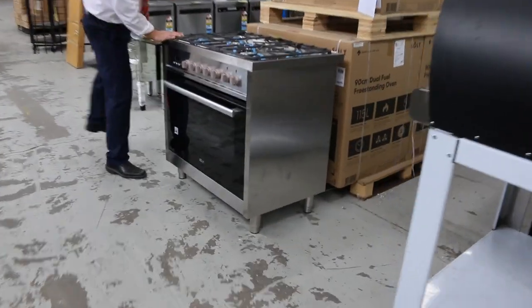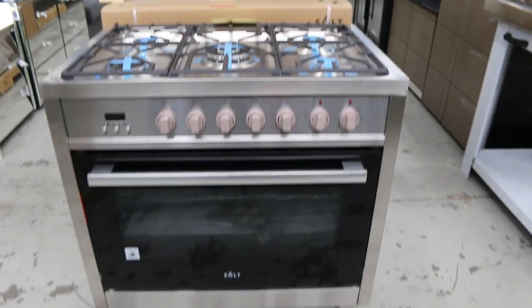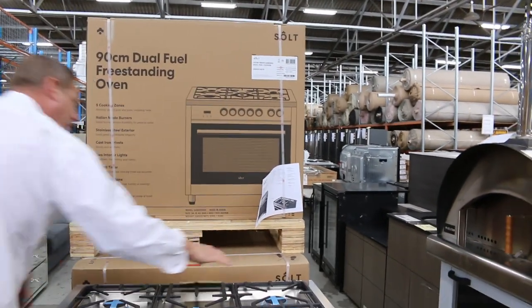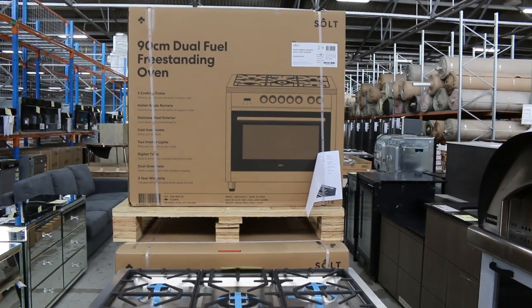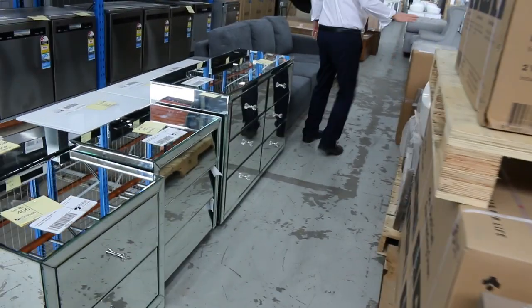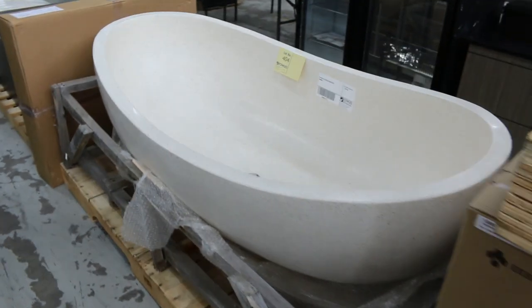On the end here, these have just arrived — beautiful Salt dual-fuel freestanding oven and cooker. So you've got electric oven and gas on the top. You'll have a nice good warranty on those — I'd say probably about 12 months or two years — and you're going to be bidding around $1,000 on those as well, really nice buying. Stone bathtub in — haven't seen one of those for a while — usually they bid around the $1,000 mark as well.